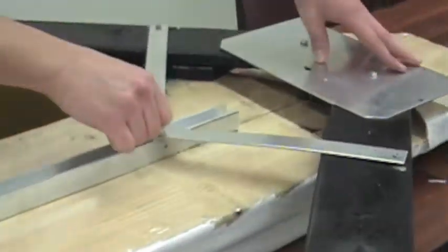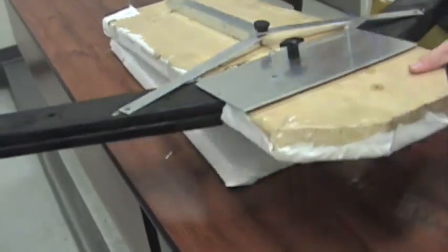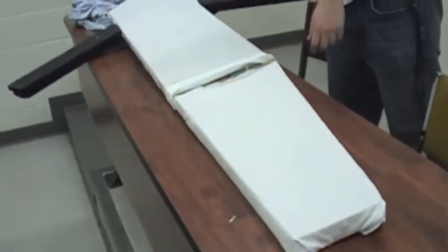Simply push the linkage system to extend the arms. Twist the knob to complete the locking process. Fold her open, and you're ready to go.